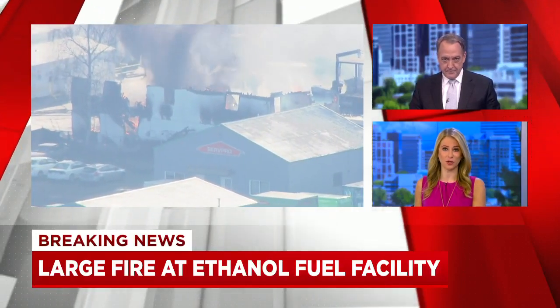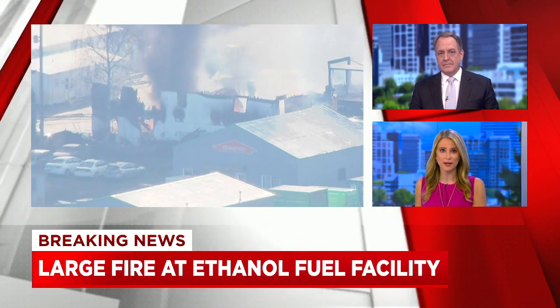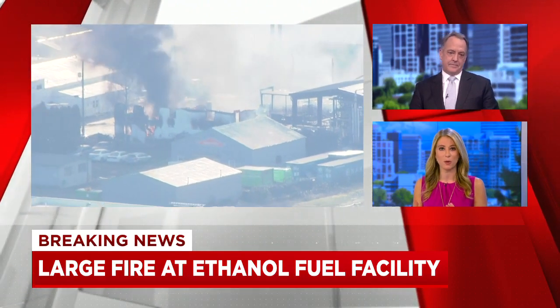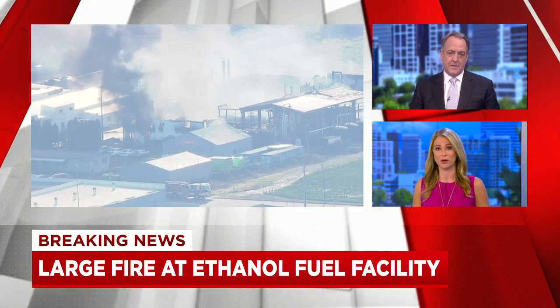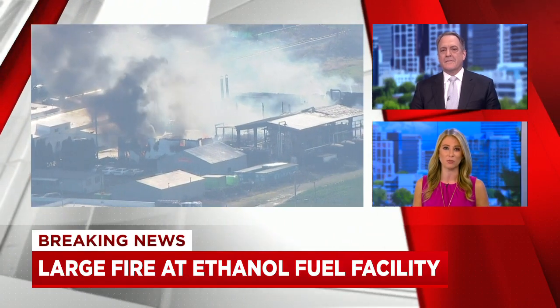We're staying on top of breaking news in Cornelius, where a large fuel tank exploded at a business, prompting evacuations. This is a live look from Air 12. We can see smoke that can be seen from miles away. The good news right now, no reports of anyone getting hurt. We do have live team coverage on this major fire going on as we speak.